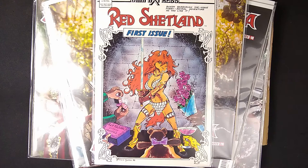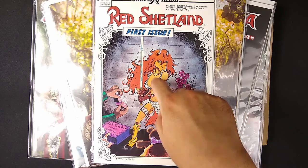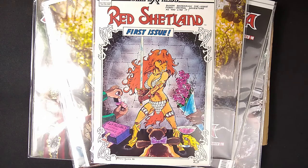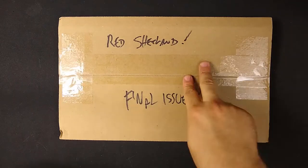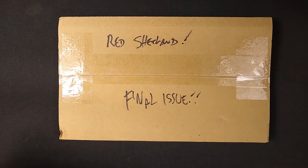Shetland proved popular and got her own series in 1989 that went out throughout the 90s. We're not here to talk about the first issue — we might do that on another video at another time. We're here to talk about the last issue, the rare last issue. I haven't opened it yet, so let's open it together and review the final issue of Red Shetland.